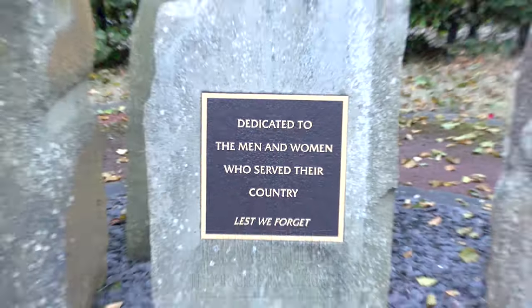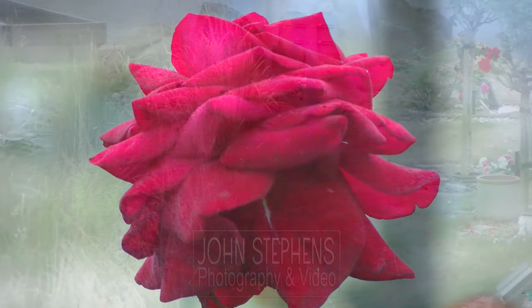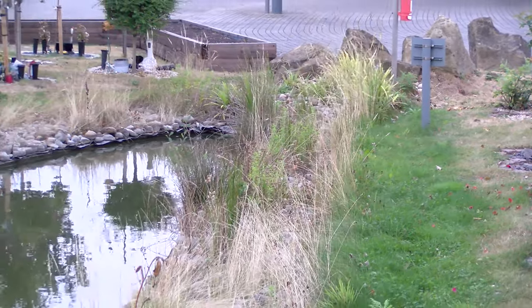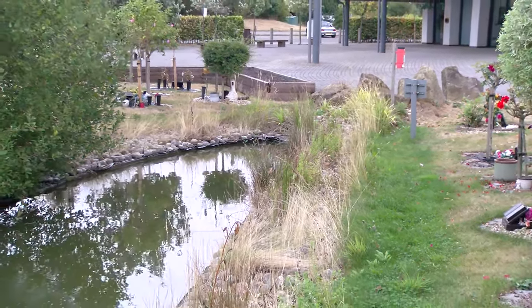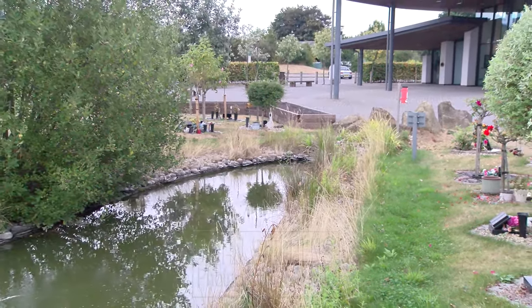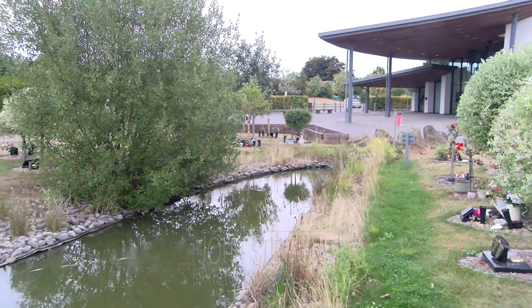In the well-maintained grounds there is a serviceperson's memorial and different kinds of landscaped areas. The car park is ample in size, with space for coaches too, and if more car parking is needed the coach area can accommodate additional cars. The fact that it's set off the road means it's secluded and easy to get to, with no hustle and bustle from the main road that you get at other places.